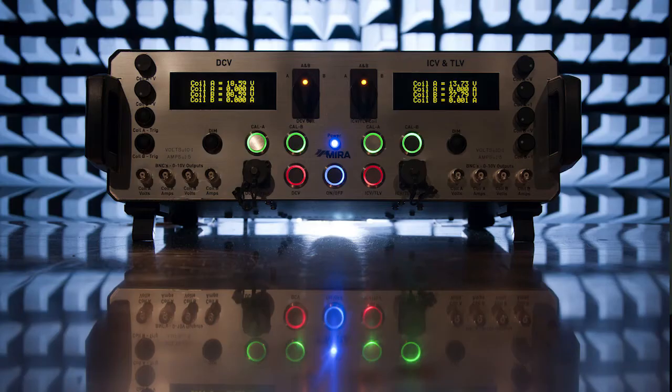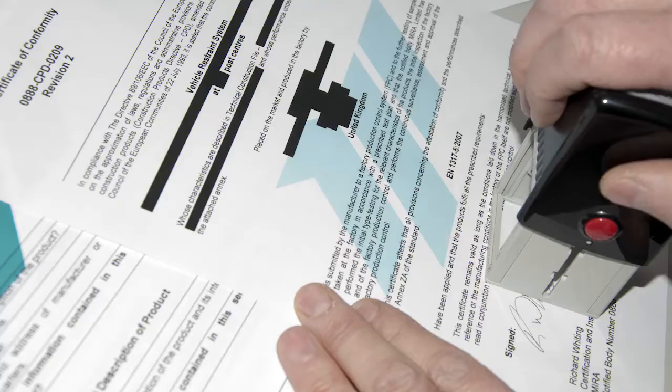Type approval for electrical or electronic sub-assemblies on the other hand is more complex, and that is where the value of a technical service comes in. Technical services are appointed by approval authorities to administer, conduct and collate the type approval on their behalf. The type approval authorities in turn are appointed by member states and are responsible for governing the type approval process, including the issue of certification.